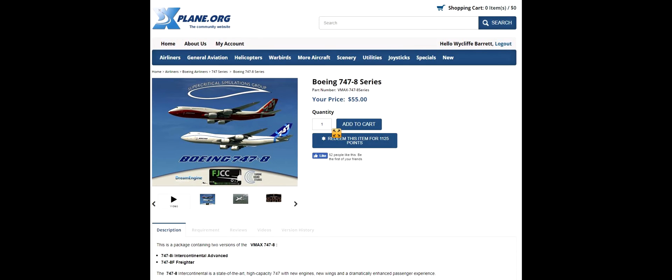Hello YouTube, Wycliffe Barrett here, X-Plane dedicated. Today we're looking at the SSG 747-8i, the Intercontinental.